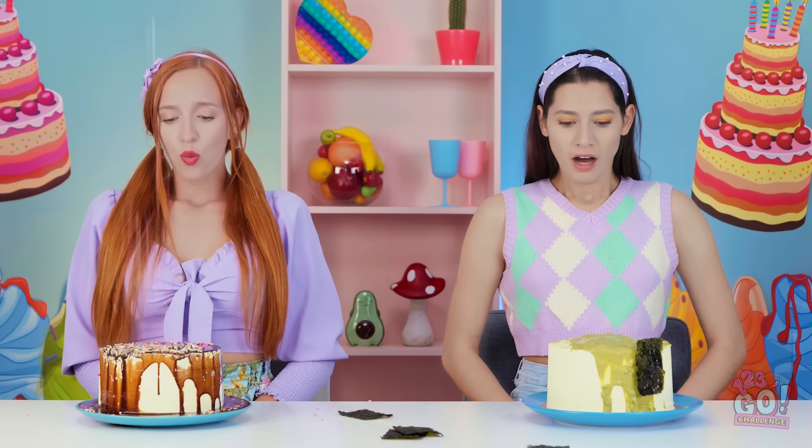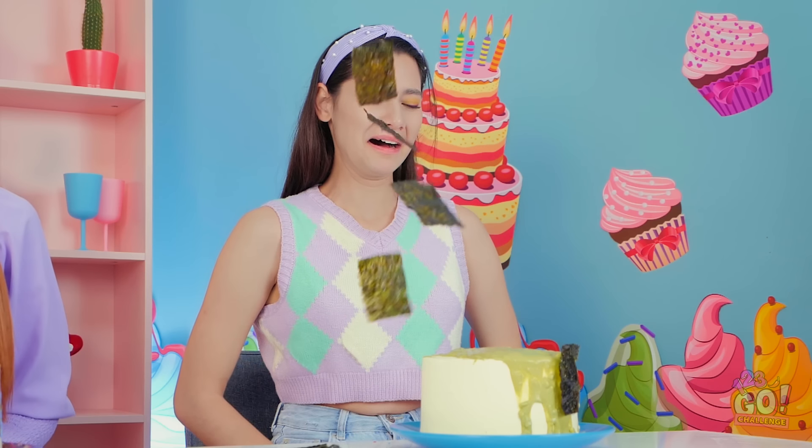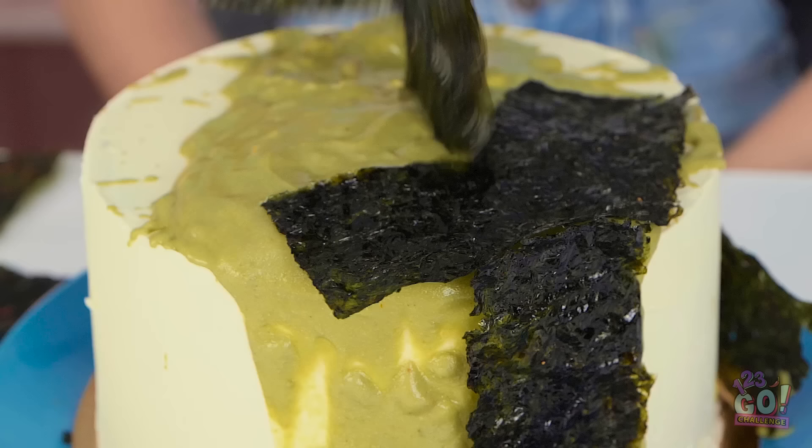What? What is this? Seaweed? Looks like I'm getting sprinkles for my cake! Stop! I don't need any more seaweed!